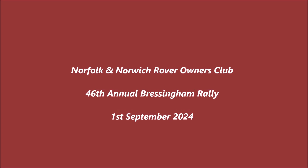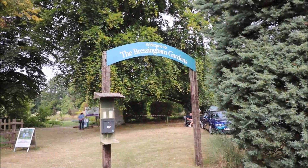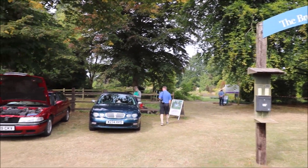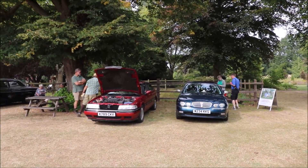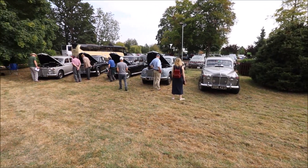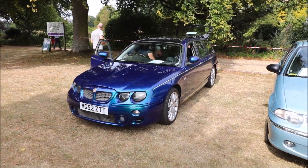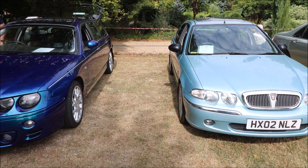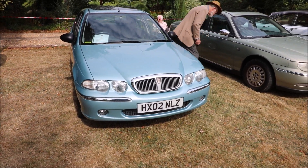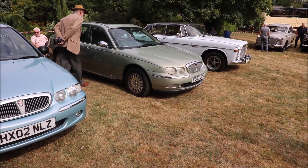Welcome to the Norfolk and Norwich Rovers Owners Club's 46th Annual Bressingham Rally here at the Bressingham Steam Museum and Gardens. Today we have a fantastic collection of Rover cars right from the early years right up to 2005, all different models.